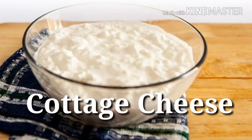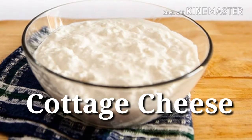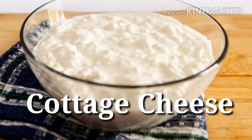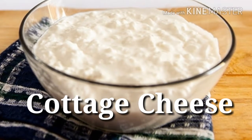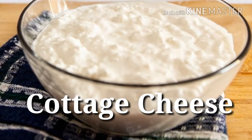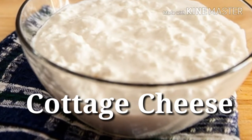2. Cottage cheese — Protein power: 14 grams per half-cup serving. This cheese product is laced with casein protein, a slow-digesting protein that supplies your growing muscles with a steady supply of vital amino acids. Think of it as the MVP of snack time, especially before bedtime.